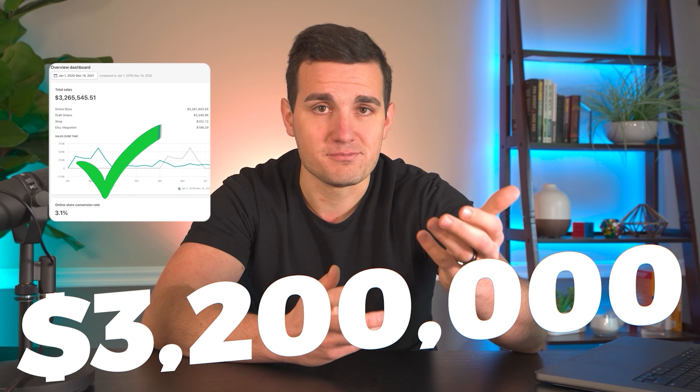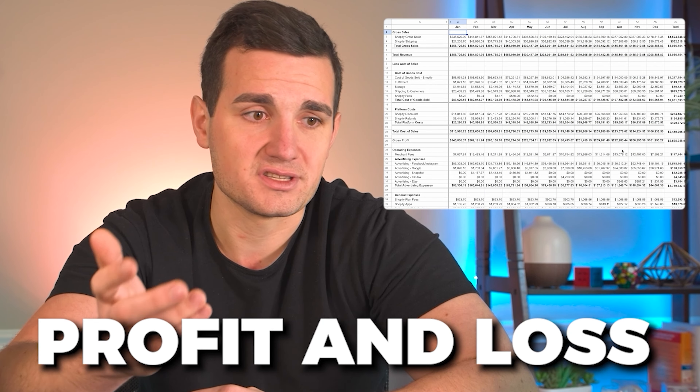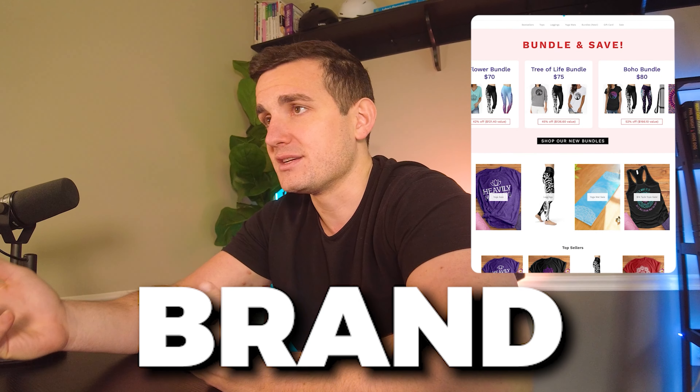That's why in this video I'm sharing my $3.2 million Shopify store with you and I'm actually going to walk through the P&L so you can see how much I was taking home at the end of the day. Then later I'm going to reveal the brand and give my honest advice on how I would recommend starting a business like this today.